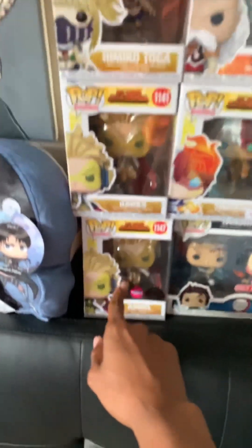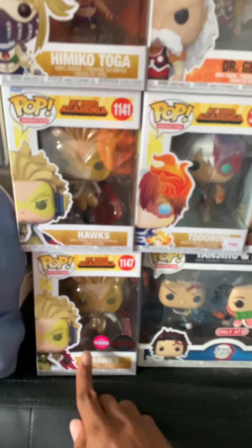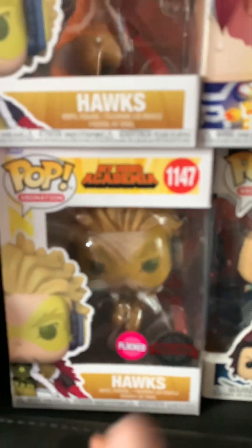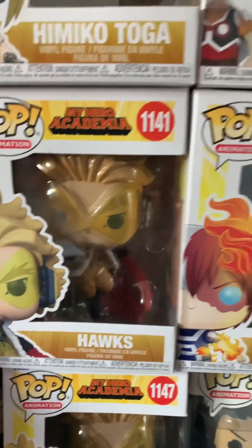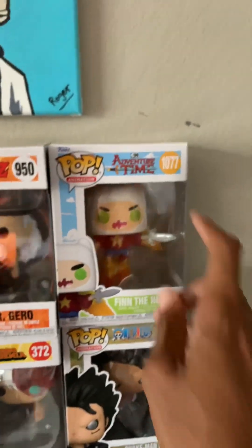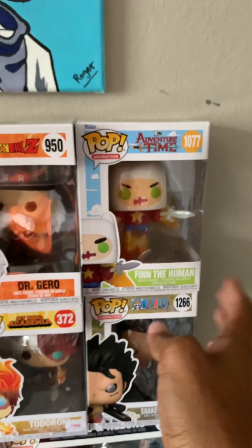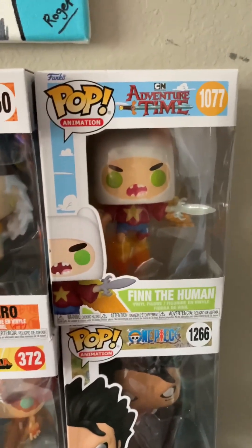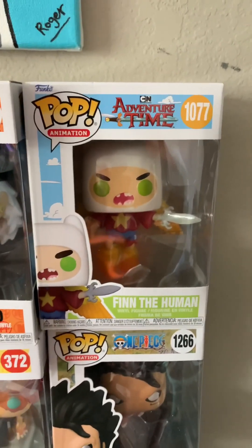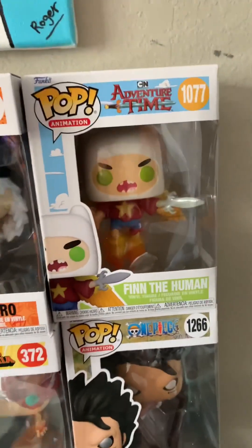Got some of my Funko Pops here — My Hero Academia. Got the flop Hawks, got the regular Hawks. I found the flop one at Five Below after I already had the regular one — they're slightly different poses. Got Todoroki, Snake-Man Luffy, the Demon Slayer two-pack with Tanjiro and Nezuko, got Finn, and some Dragon Ball Z ones. I actually went to Comic-Con and got the Finn signed by voice actor Jeremy Shada — that one's on my wall. So now I have a second Finn pop — if anybody wants it, hit me up in the comments or on Instagram.